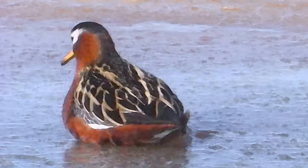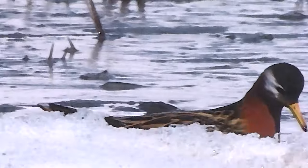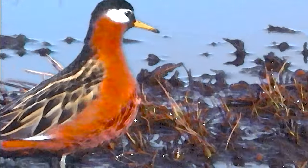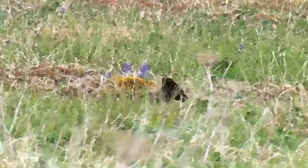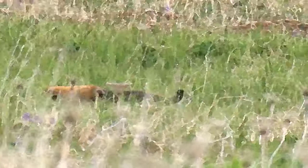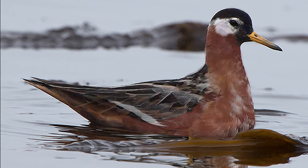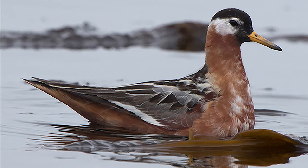Unlike other birds, female phalaropes have the color and males tend the nest. On the breeding ground, red phalaropes have little fear of humans, sharing their most intimate moments. The babies grow quickly on a diet of tundra insects, and those who don't succumb to jaegers or Arctic foxes retire to the sea. The adults leave even before the young, and by the beginning of July, they're losing those wondrous hues that bring birders to such high latitudes.